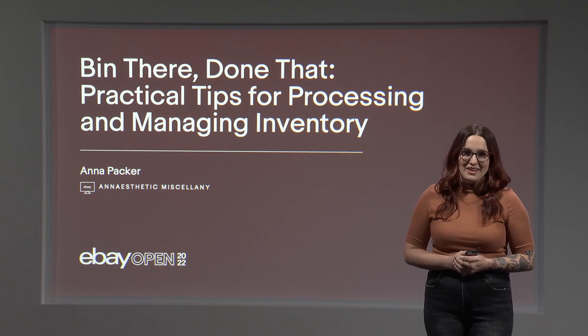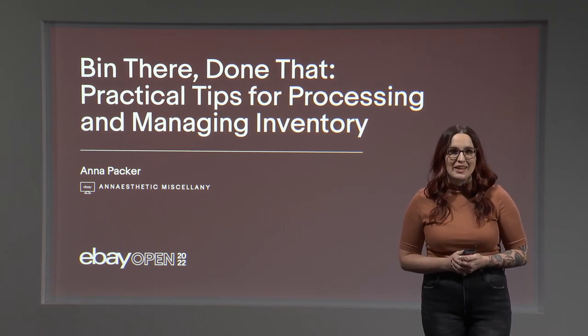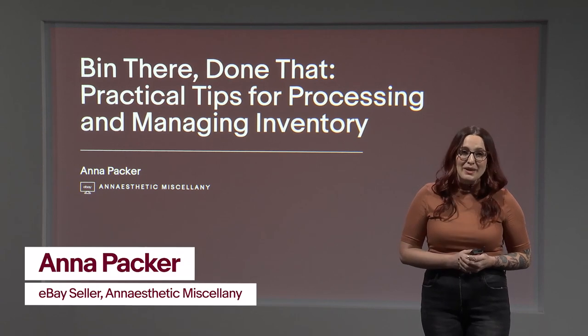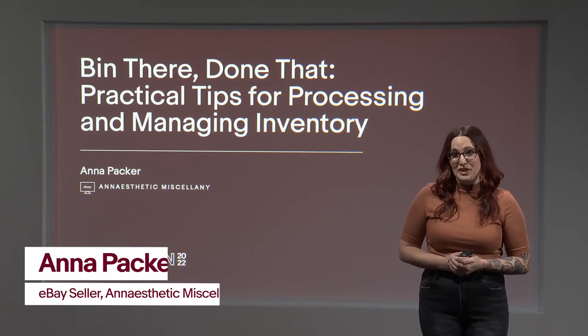Welcome to Been There, Done That — practical tips for processing and managing inventory. It's an honor to share with you today. I'm Anna Packer, and I've been selling on eBay for about five years.